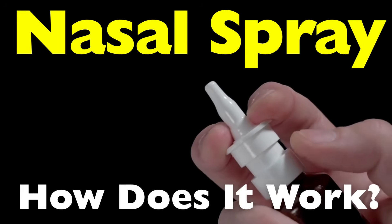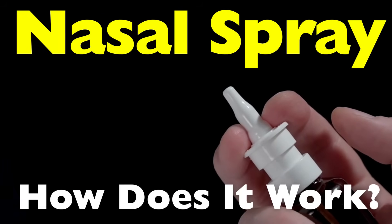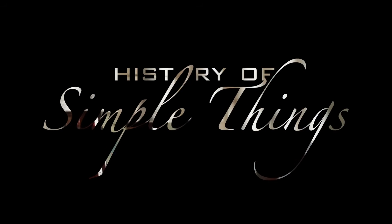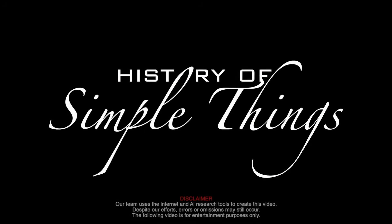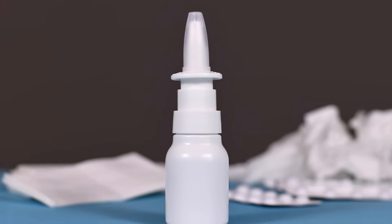Let's take a closer look at how nasal spray works, and why choosing the right one makes all the difference, right here on History of Simple Things. Before we get into nasal sprays, it helps to know why congestion happens.